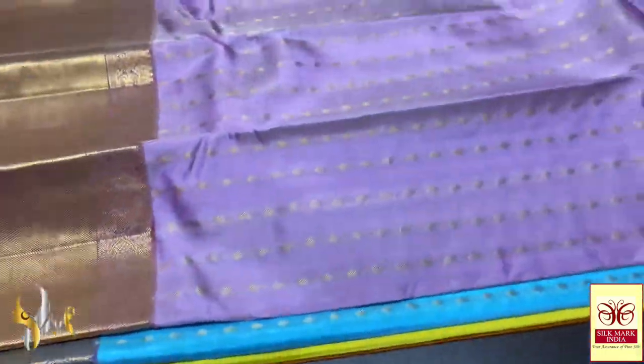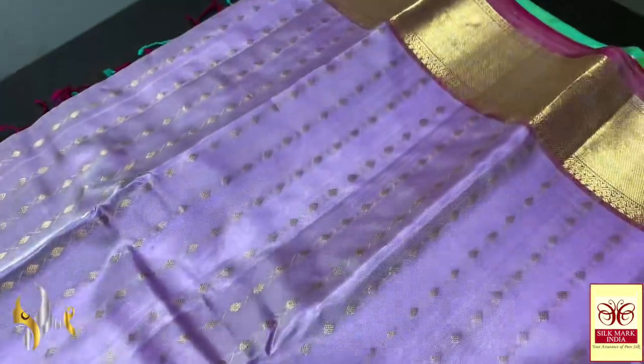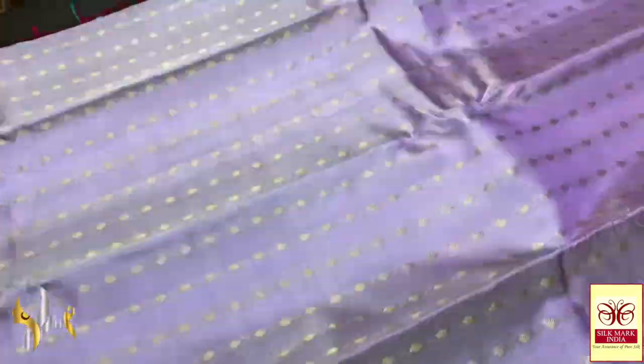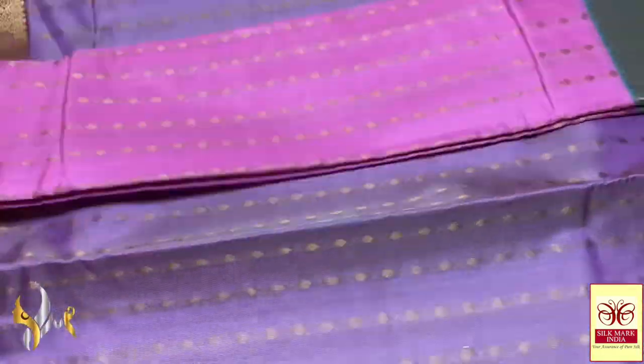We have a pastel color for the body — light lavender. Lavender is trending now and this color is used here: a mild pastel shade lavender with an all-over body striped pattern of butas. We also have a 4-inch border at the top and a 12-inch border at the bottom.